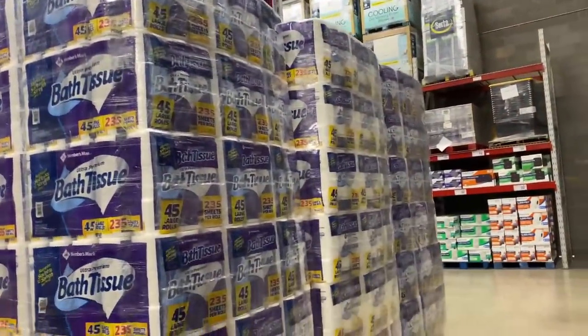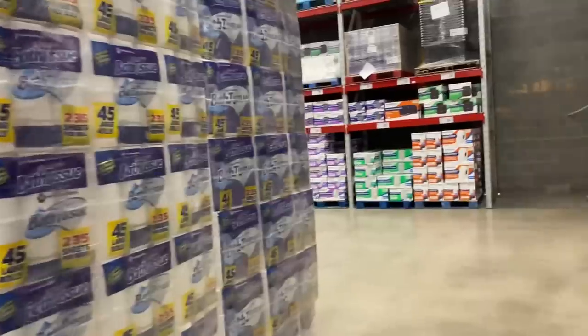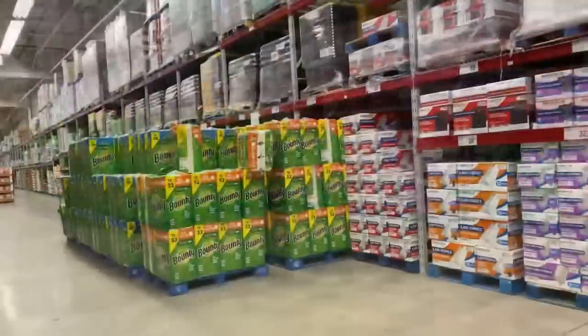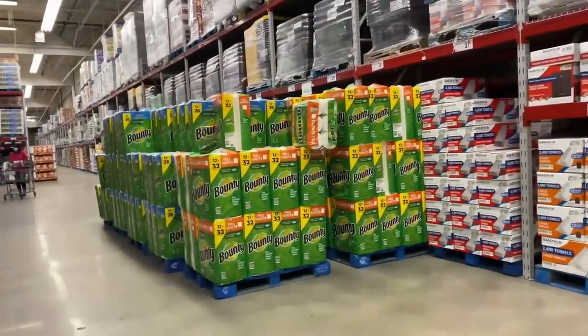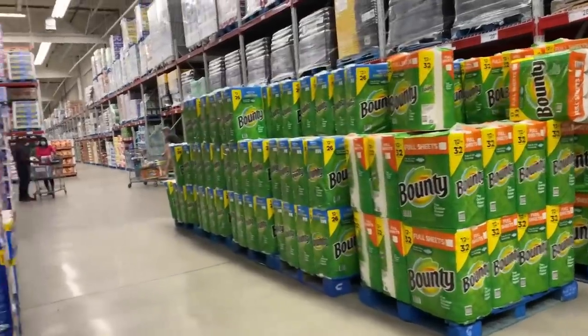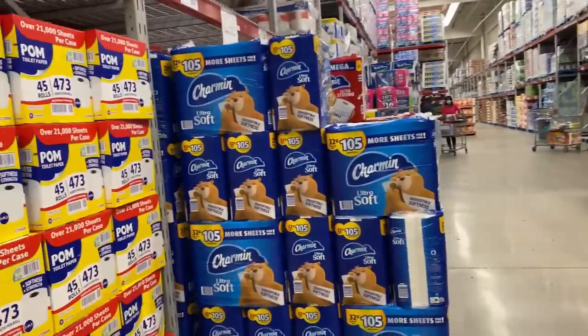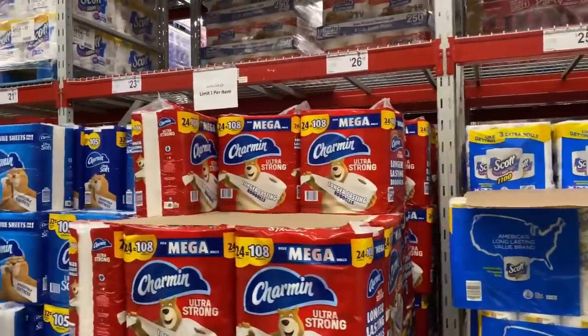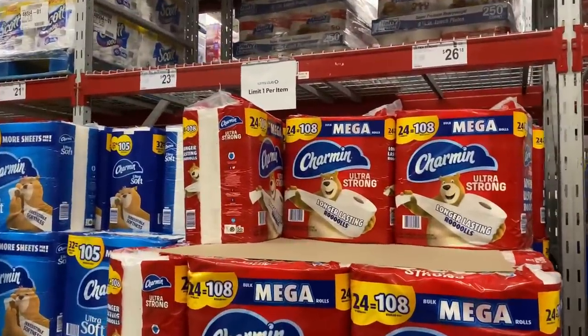They have tissue in stock, which is so good to see. Over on the right are paper towels — Bounty — and the price is not cheap. On the other side you have more toilet paper, with a limit of one still in place.